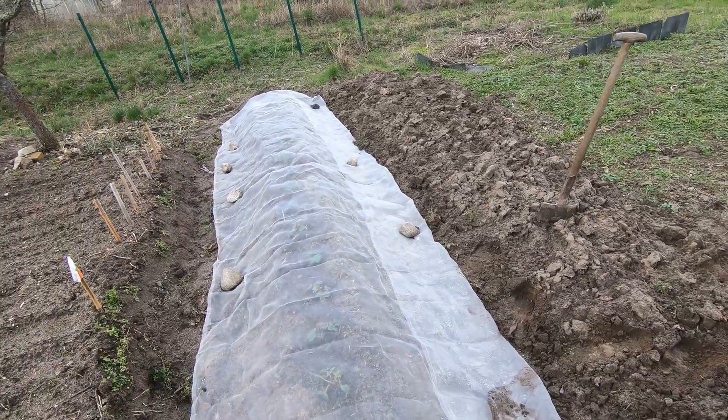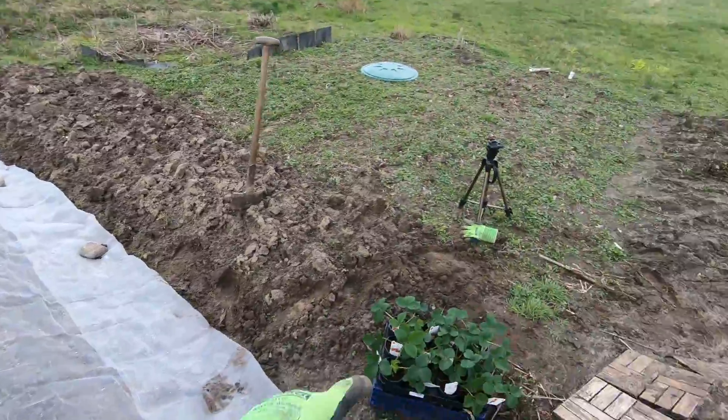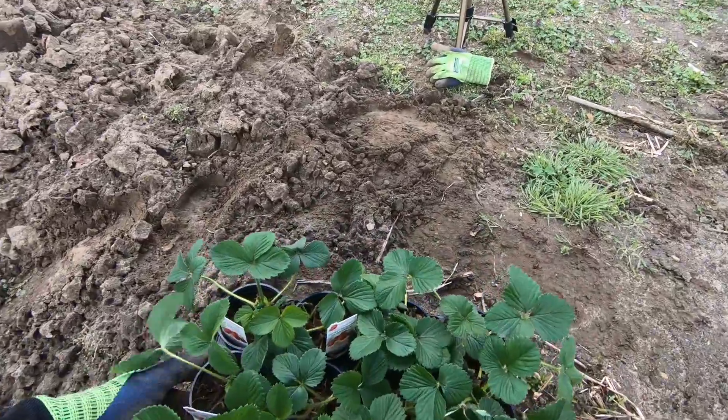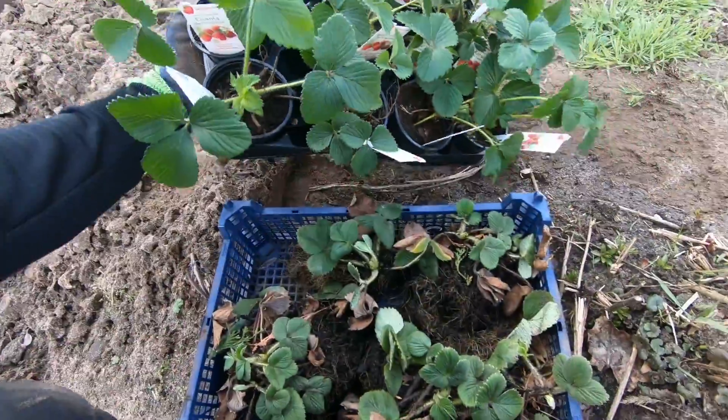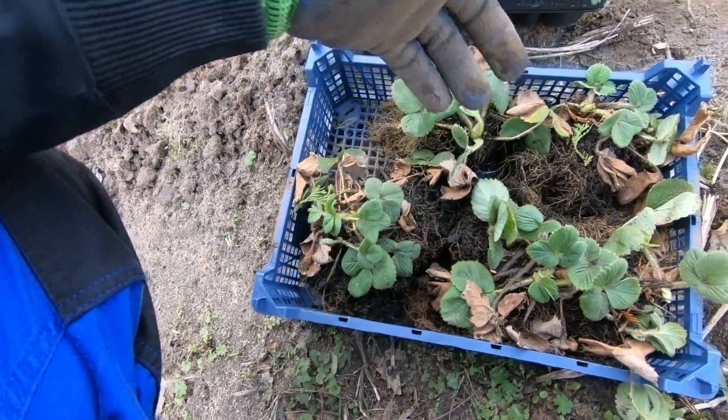Genau daneben machen wir nochmal so ein Hügelbeet. Und da kommen dann unsere neuen Pflanzen rein, beziehungsweise unsere gefundenen Pflanzen. Das sind ja sechs Stück.